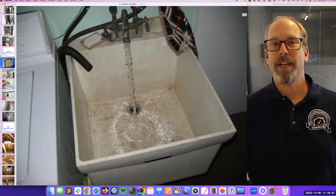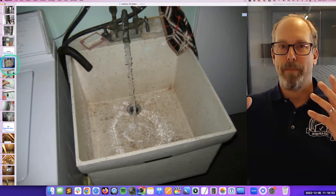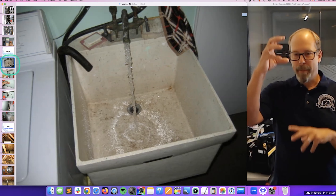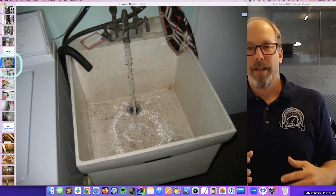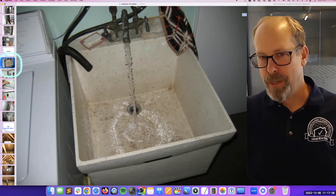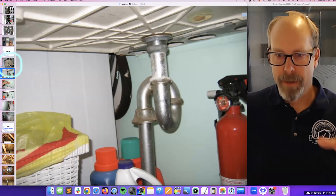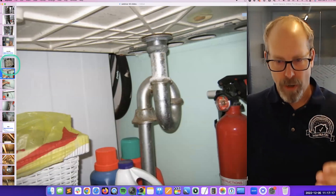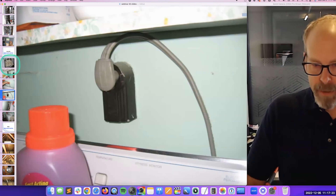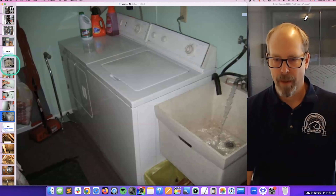Laundry isn't specifically listed in the standards of practice, but basically you take the plumbing and electrical and put it together. Clients are going to assume you're going to inspect the laundry and kitchen. So I inspect the laundry as part of my inspection — every receptacle in the laundry is now GFCI protected. And that dryer vent goes outside through the shed and into a screen — that's no good.